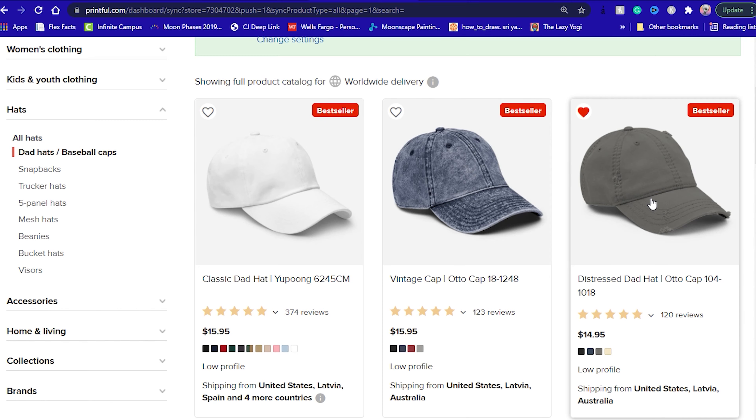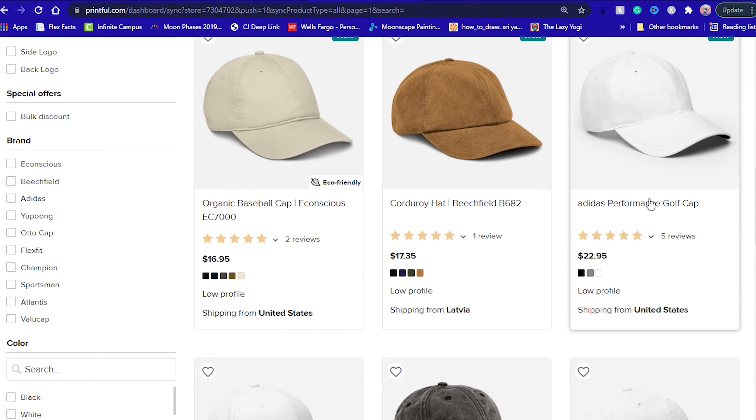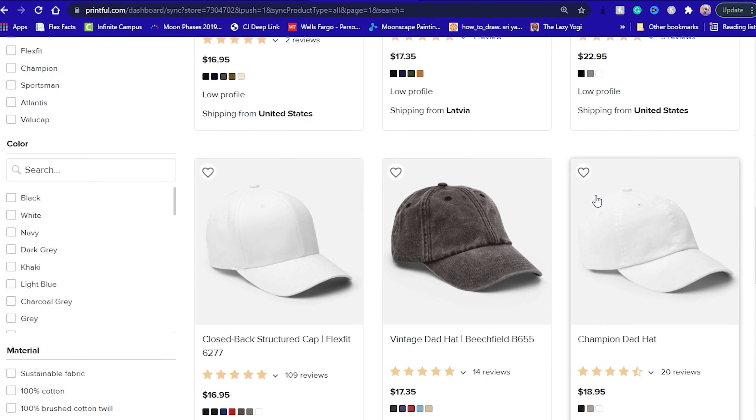Printful and Printify use different suppliers for hats, but we can still compare pricing for similar products. From dad hats to beanies, Printful has the better variety and the better pricing.